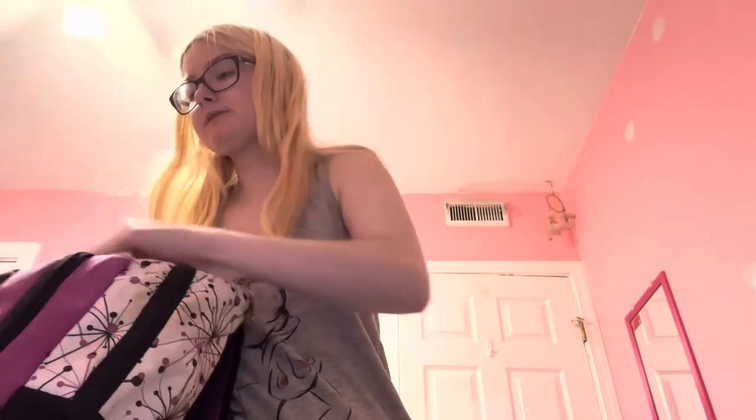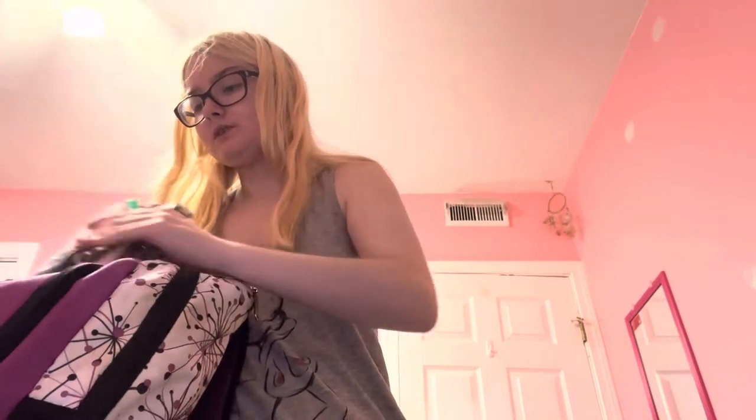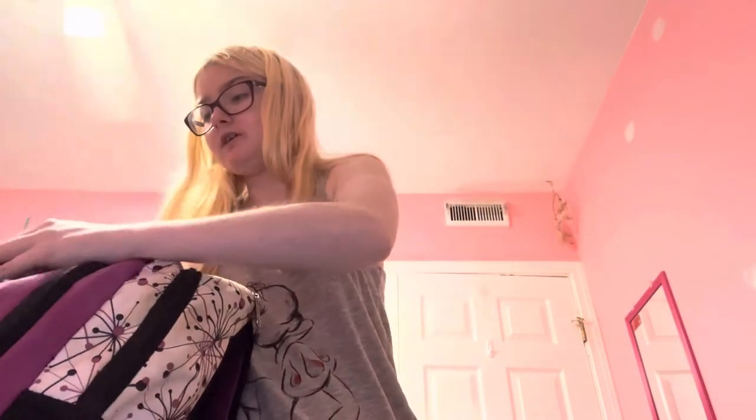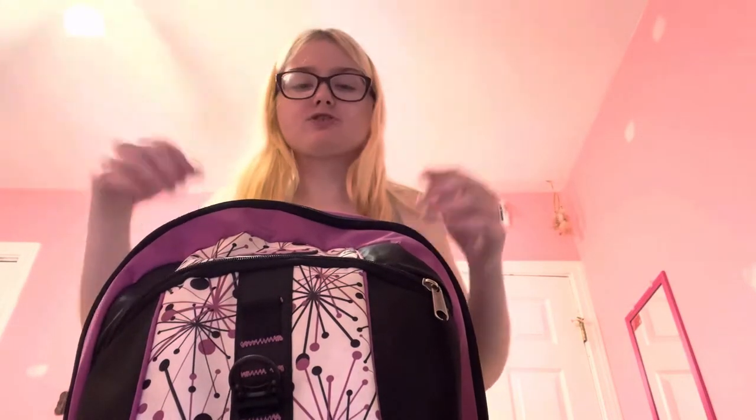The last compartment just has my wallet, mask, and keys. What I like about having a bag like this — this is my backpack from senior year — is that with the different compartments, even though I don't have a lot of stuff, it makes it easier. I don't have to dig through my bag; I know this compartment has clothes and towels, this one has deodorant and sunscreen, and this one has my keys and wallet.